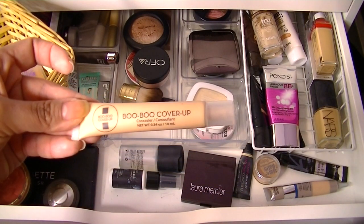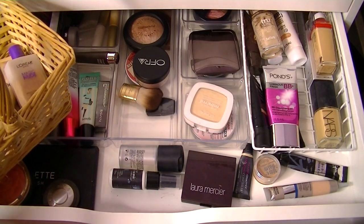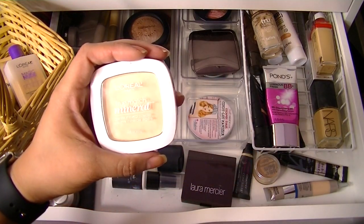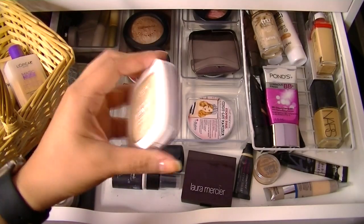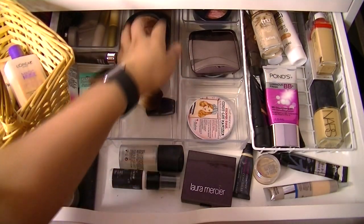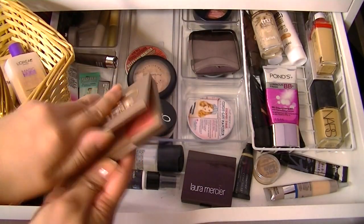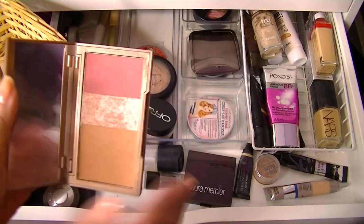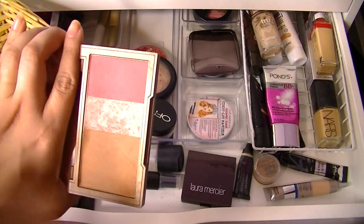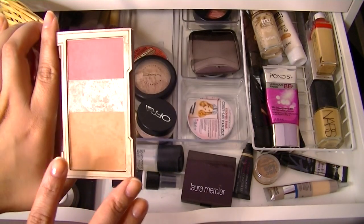I will use my Boo Boo cover-up concealer — we got this in an Ipsy bag and I usually don't need to use anything else if I'm using this. I know I used this last week but I'm going to use my L'Oreal True Match Mineral Powder again. I have it in light ivory and it's just really transparent so the color doesn't really matter much. I haven't used this guy in a while — this is my Urban Decay Naked Flushed.